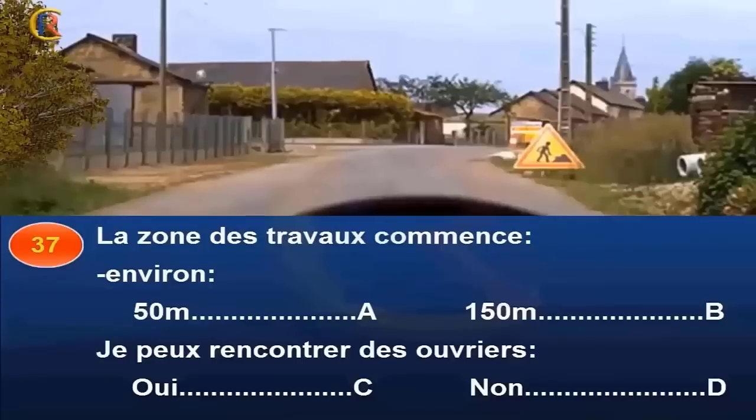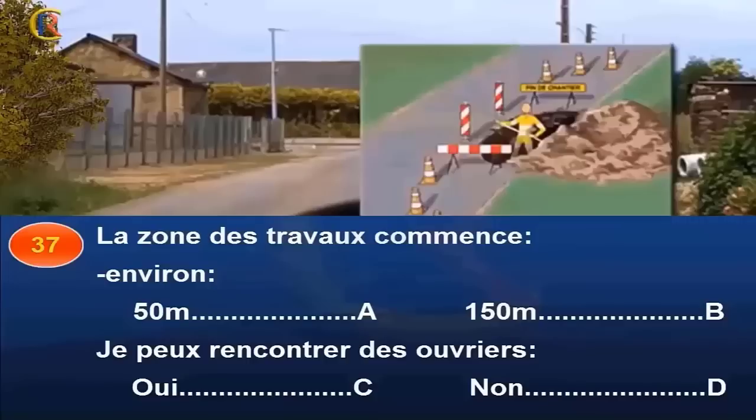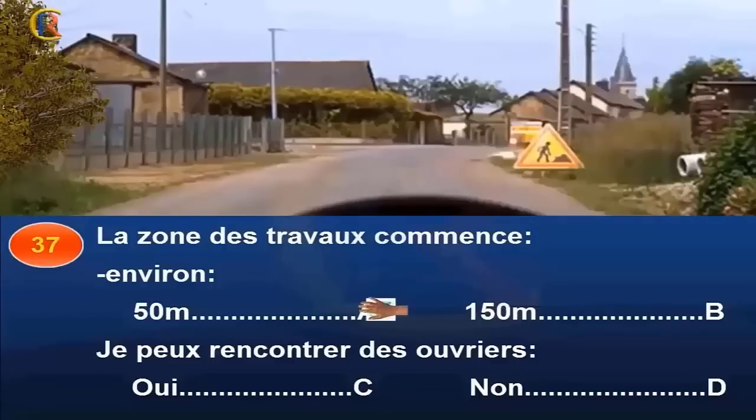La zone des travaux commence environ à 50 mètres (réponse A), 150 mètres (réponse B), et puis-je rencontrer des ouvriers (réponse C : oui / réponse D : non) ? Je circule en agglomération. La zone dangereuse associée aux travaux est donc située à 50 mètres environ. Des hommes travaillent à cet endroit, je dois ralentir. Je dois aussi faire attention à la présence de gravillons ou de boue sur la chaussée, même par beau temps et quel que soit le jour de la semaine. Réponse A et C.